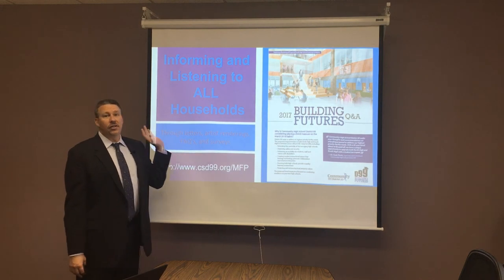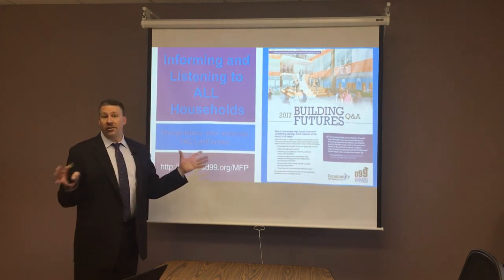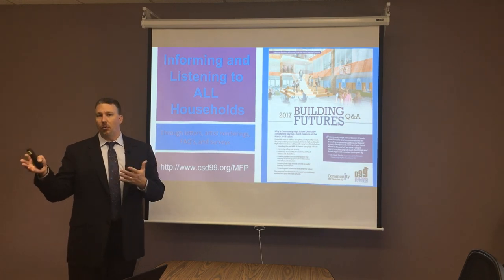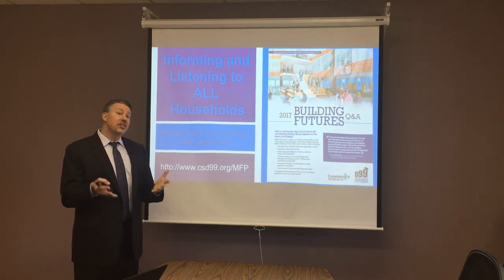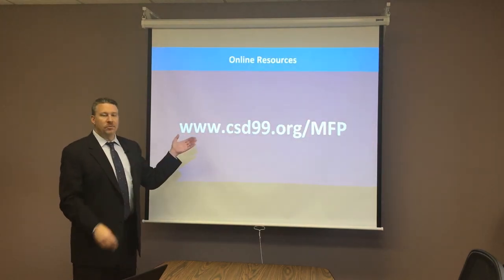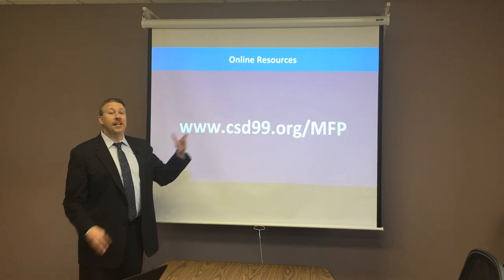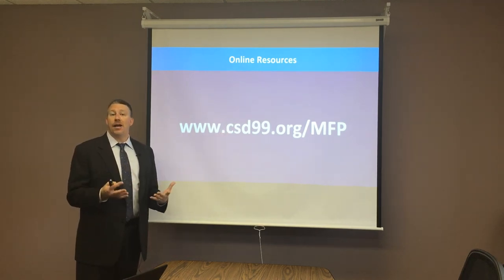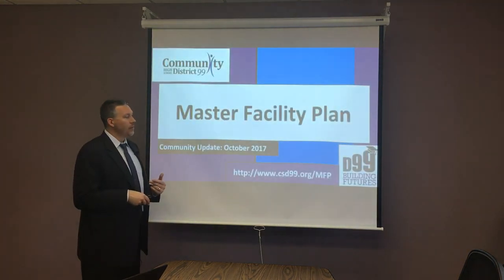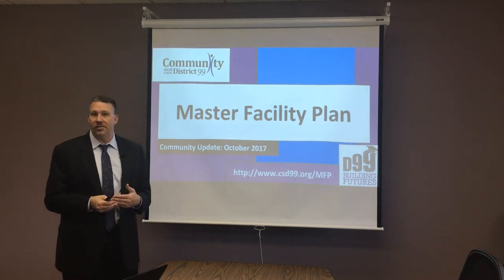In the next few weeks, a survey with a fact sheet will be coming out to all households and all taxpayers in the entire community. We encourage you to fill out that survey and provide us your feedback about this plan — that's what the community task force will go through, and all recommendations to the board will come through that process. Please let us know what you think so that we can do the right thing. Our website, csd99.org/MFP, has all of the information on this project. Thank you for watching, and I hope you tune in to the rest of the series.